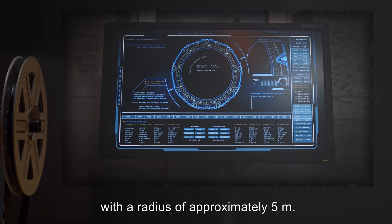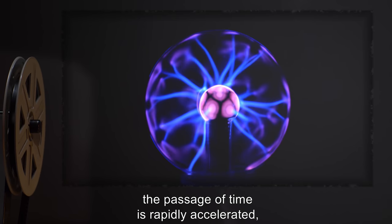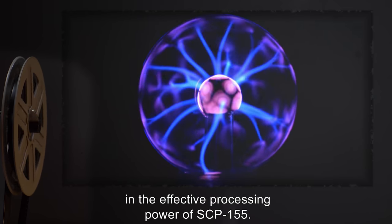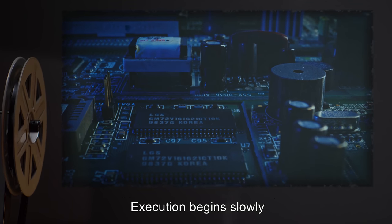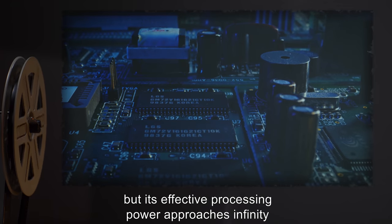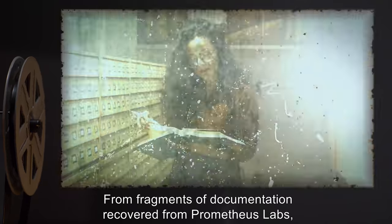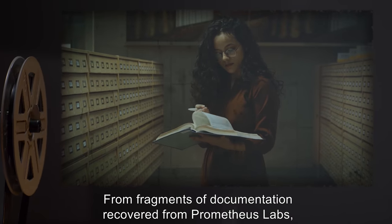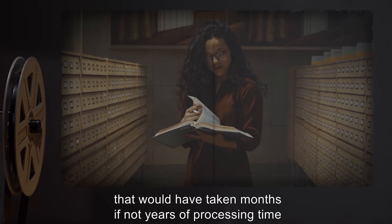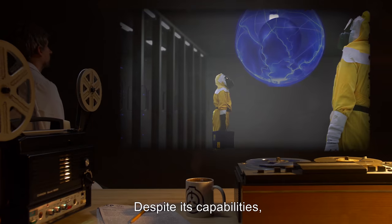When a program and accompanying data is loaded into SCP-155 and executed, SCP-155 generates a spherical temporal distortion field with a radius of approximately 5 meters. Within this sphere of influence, the passage of time is rapidly accelerated, resulting in a hyperbolic increase in the effective processing power of SCP-155. Execution begins slowly, as the processing hardware of SCP-155 is dated, but its effective processing power approaches infinity after approximately 8 minutes and 14 seconds of execution. SCP-155 was used by Prometheus Labs to perform massive calculation jobs that would have taken months, if not years, of processing time with conventional computing devices.